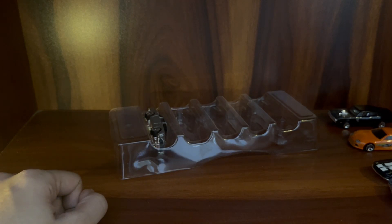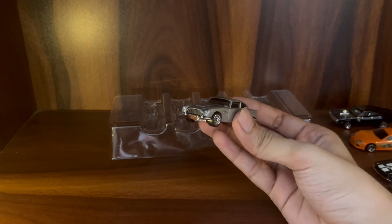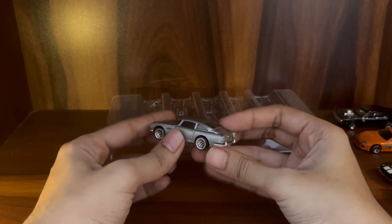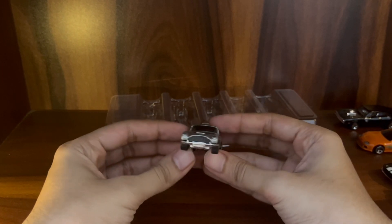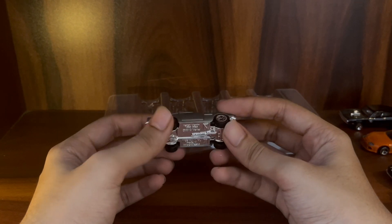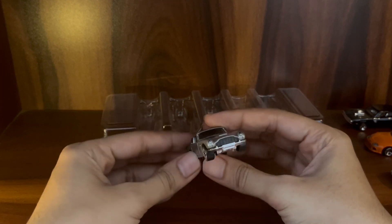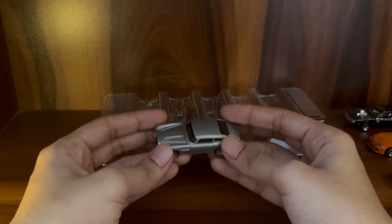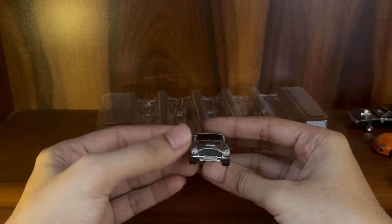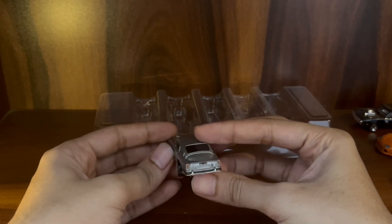Last but not least, the British iconic car — the 1963 Aston Martin DB5. Whenever I see this car I just think of James Bond. I also saw on Instagram that Hot Wheels has a 007 Bond collection, so I'm going to get that as well. This looks pretty neat — the front detail is really good.